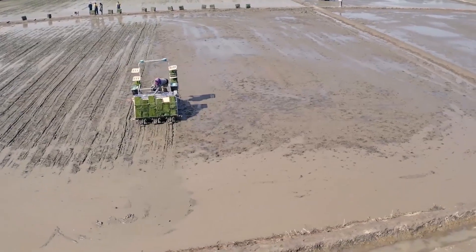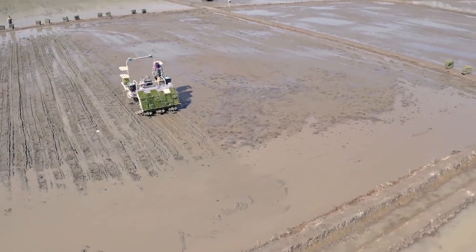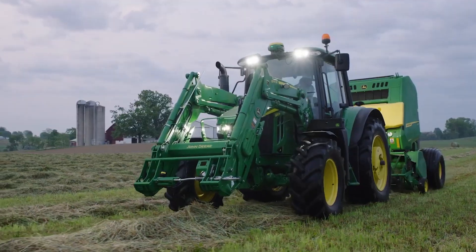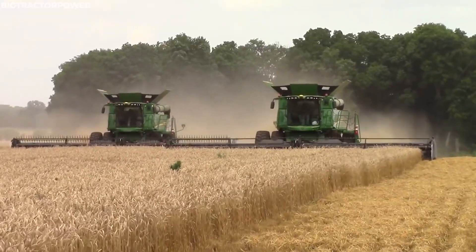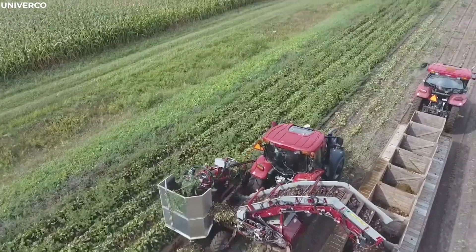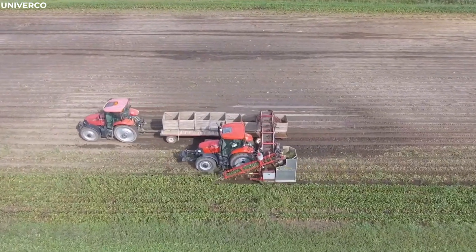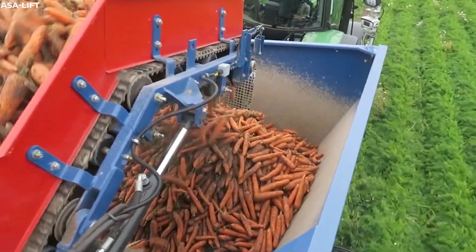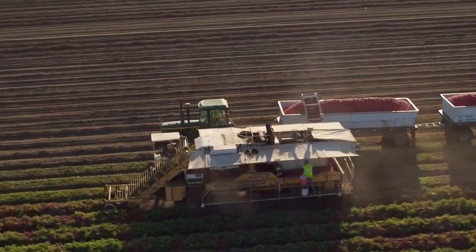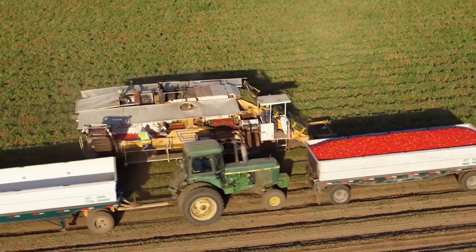These machines not only enhance productivity, but also ensure that the demanding work of farming can be done with greater ease and precision. From the gentle touch of grape harvesters to the robust performance of combine harvesters, each machine embodies the perfect blend of technology and agriculture. We hope you've enjoyed this glimpse into the advanced tools that are shaping the farms of tomorrow. Thank you for watching, and stay tuned for more fascinating insights into the world of modern machinery.